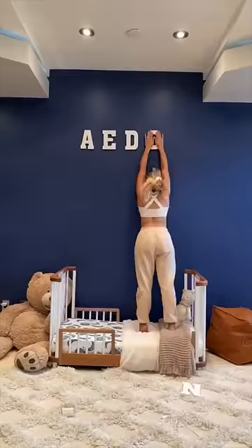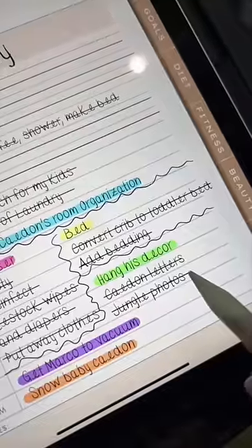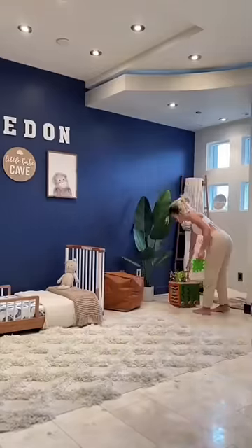All of this decor is from our old place that I never had a chance to put back up, but I feel like it looks so great on this blue wall. I really wanted a nursery theme that could convert into a toddler theme.